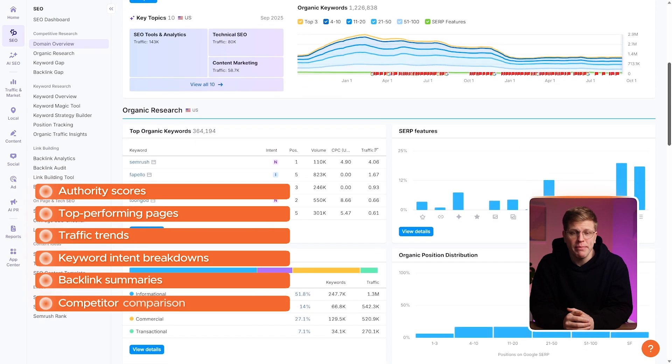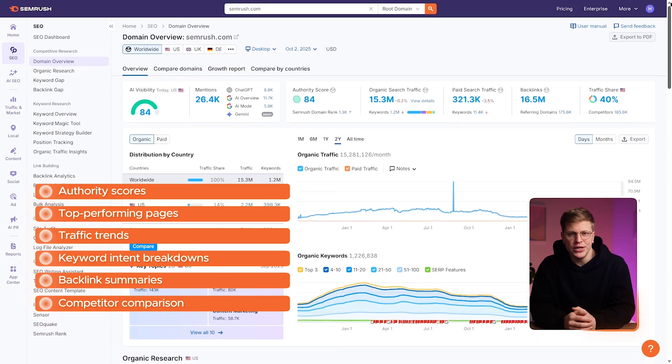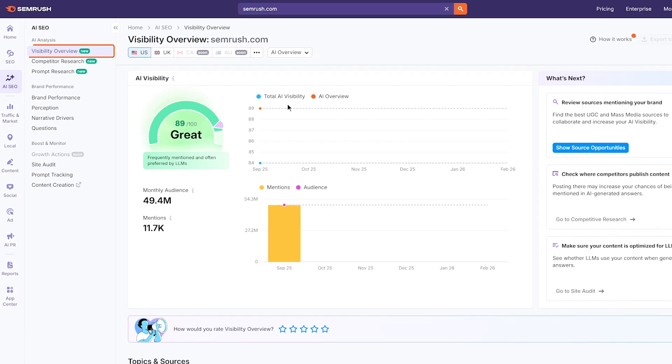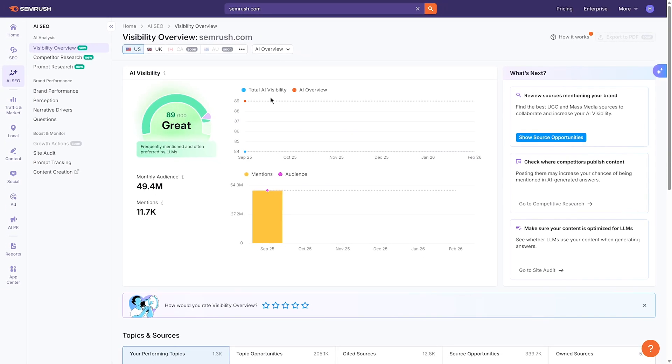It also lets you compare your domain side-by-side with competitors. SEMrush addresses this through the Key Topics widget. Using AI, it now pulls out top-performing, non-branded topics from your competitors — the keywords and themes driving the most traffic without relying on brand terms — giving you a roadmap for new content opportunities. You'll also find an AI overview analysis in the domain report, showing what percentage of your site's keywords trigger AI overviews and how often your domain is cited within them.